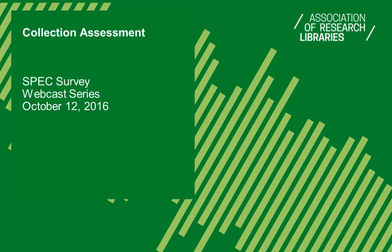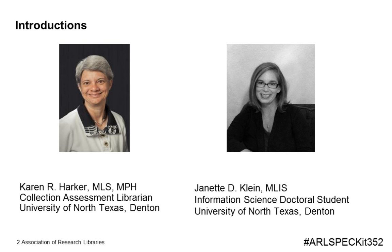This webcast is being recorded, and we will send registrants the slides and a link to the recording in the next week. Karen Harker is collection assessment librarian at the University of North Texas Libraries in Denton. Jeanette Klein is an interdisciplinary information science Ph.D. student at the University of North Texas. You can use the hashtag ARLSPECkit352 to continue the conversation on Twitter. Now let me turn the presentation over to Karen.